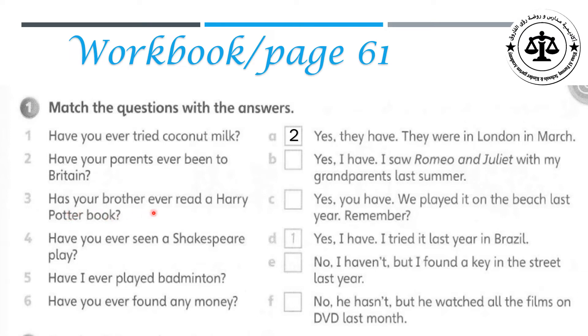Question three: Has your brother ever read a Harry Potter book? With F. No, he hasn't. But he watched all the films on DVD last month. Number four: Have you ever seen a Shakespeare play? With B. Yes, I have. I saw Romeo and Juliet with my grandparents last summer. Question five: Have you ever played badminton? With C. Yes, you have. We played it on the beach last year. Remember?